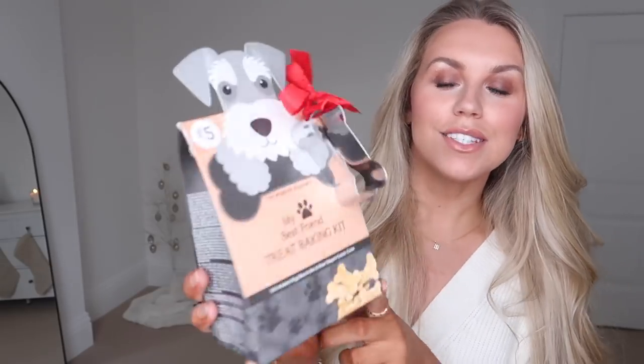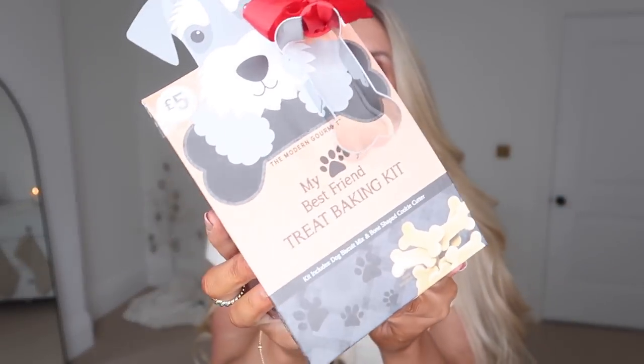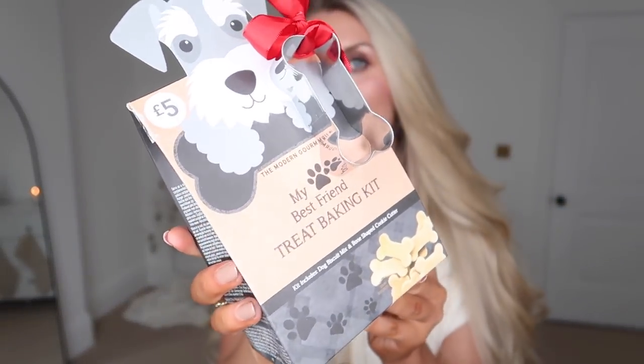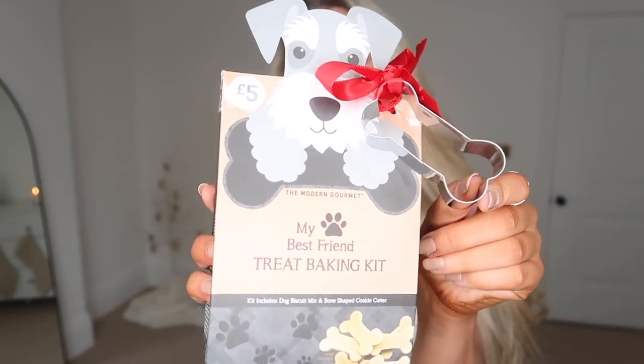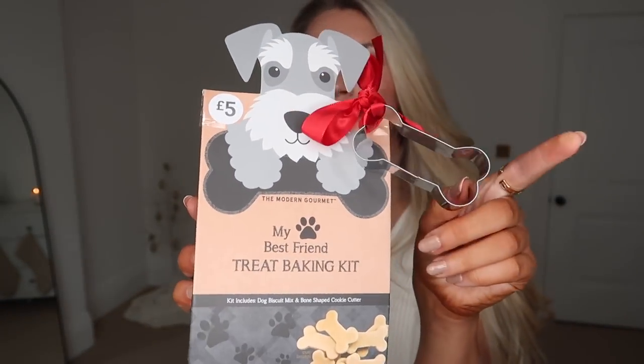They had loads of pet gifting as well. I bought this five-pound item called 'My Best Friend Treat Baking Kit.' For five pounds the baking kit itself is amazing, but it also comes with a little bone-shaped cookie cutter which you can obviously keep and reuse for homemade treats — really good value.